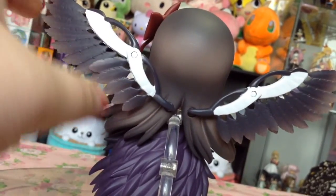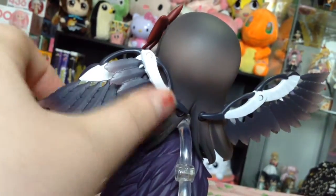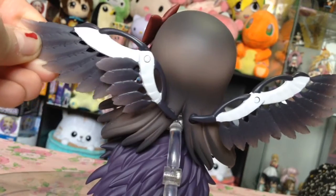This Nendoroid is very detailed, hovers, and they have clearly learned some things about wing attachments. You all know what I'm talking about with Ultimate Madoka.